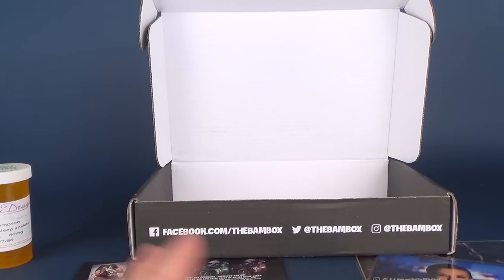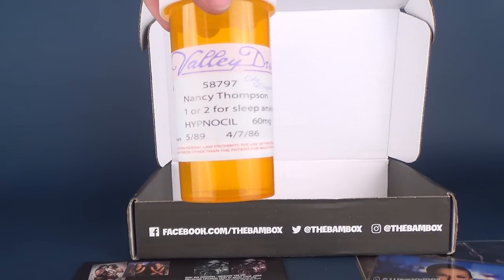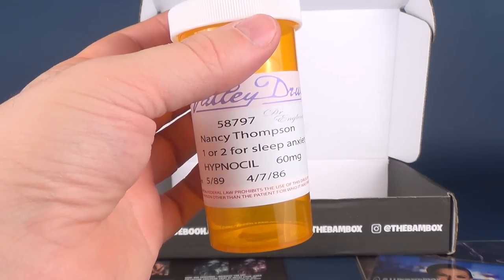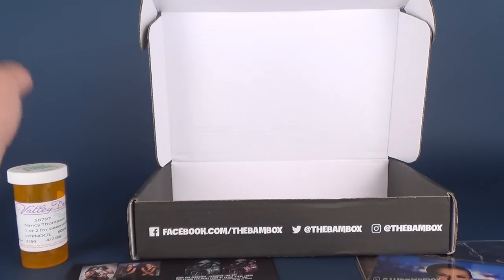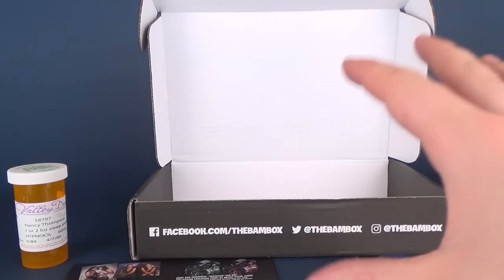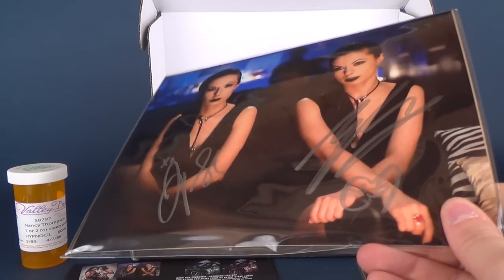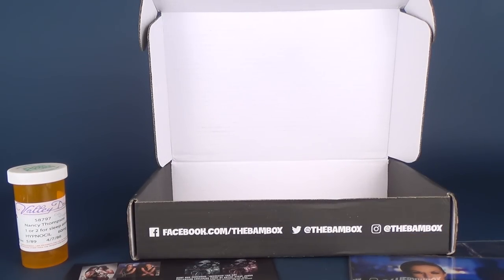Of the items I actually recognize, my favorite — until I go back and re-watch The Exorcist — would surprisingly be the Nancy Thompson hypnosil jar. That's kind of cool. And yes, I'll watch A Nightmare on Elm Street Part 3 again, even though my favorite is still Part 4. If you haven't subscribed to the BAM Box yet, what are you waiting for? You get collectibles, movie memorabilia, replica props, and autographs. Head over to www.thebambox.com to subscribe. And don't forget to hit the subscribe button below — more videos will be coming your way. Thanks for watching!